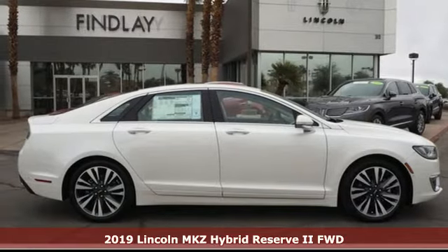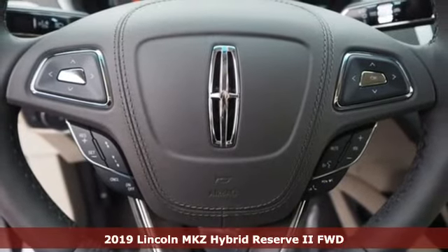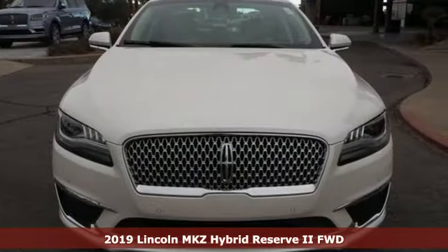Here's a new 2019 Lincoln MKZ. Unforgettable journeys and possibilities await you in this Lincoln. Plus, it offers an exciting list of features.